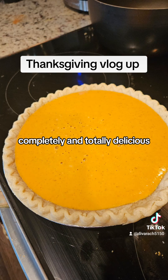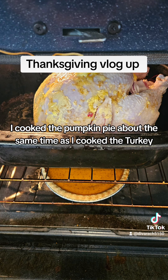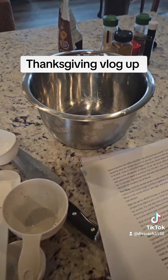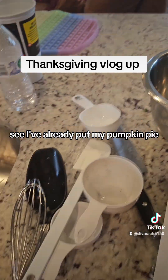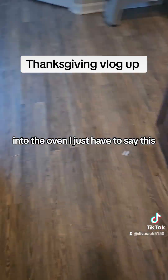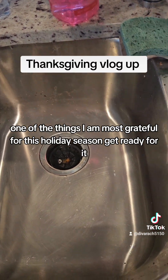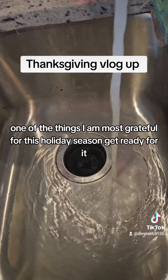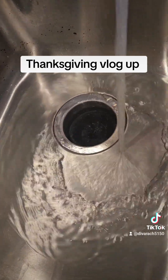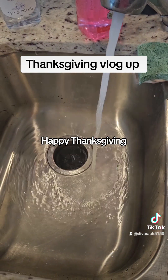Completely and totally delicious. I cooked the pumpkin pie about the same time as I cooked the turkey. As I'm getting everything ready in the morning, I've already put my pumpkin pie into the oven. I just have to say, one of the things I am most grateful for this holiday season — that my kitchen has a garbage disposal. Happy Thanksgiving!